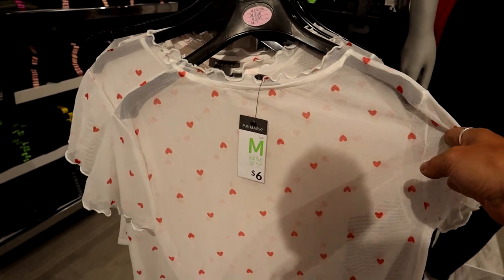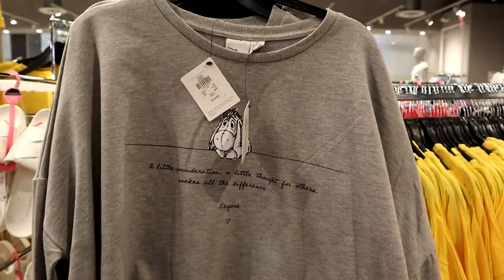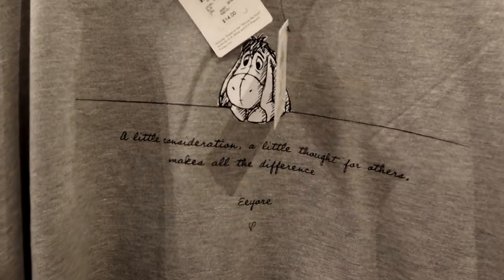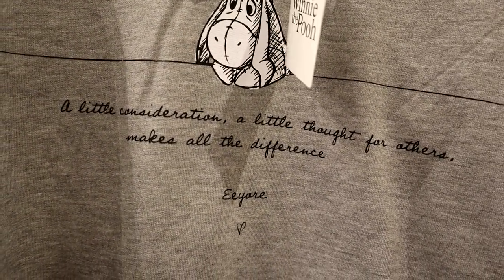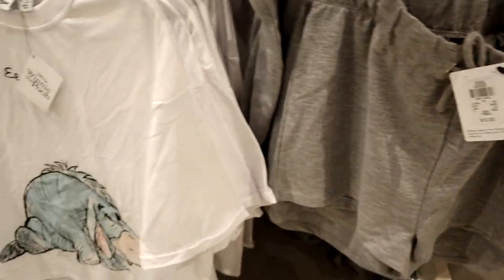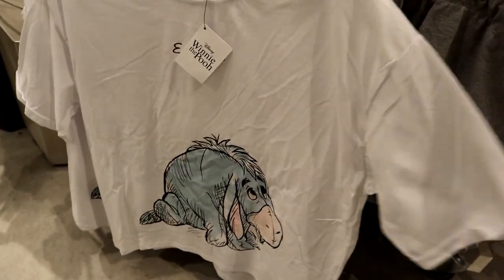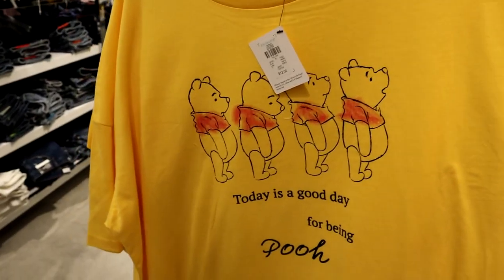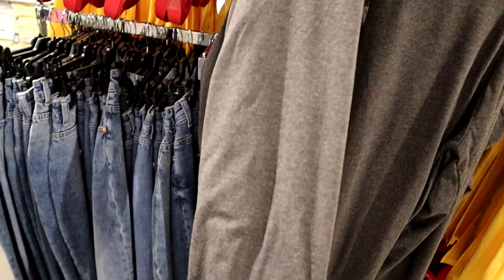This little mesh top is only six dollars. We found some Eeyore sweatshirt for fourteen dollars — a little Eeyore quote: 'A little consideration, a little thought for others, makes all the difference.' Some matching sweatshirts for ten, and then there's just a little white t-shirt down here too that's ten dollars. Bright yellow Winnie the Pooh shirt for twelve dollars.